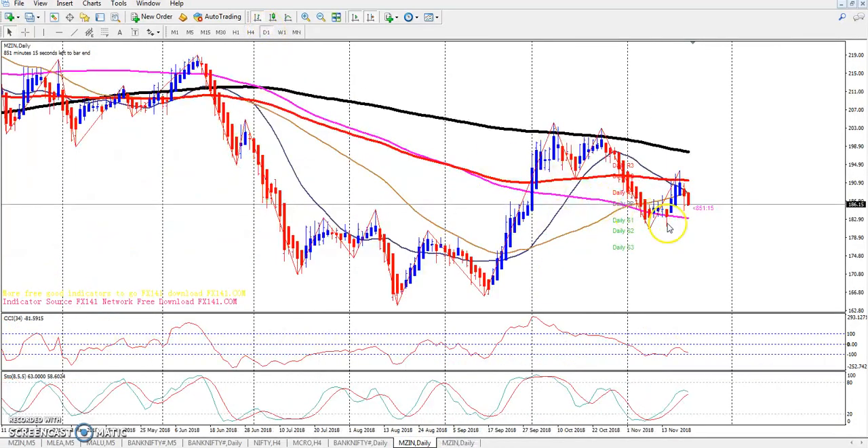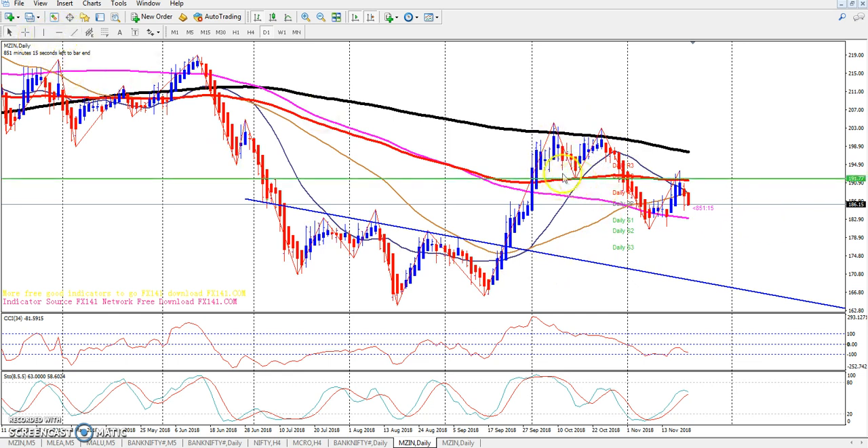If you look at the Zinc chart on the daily chart, you can see that after the neckline breakout, the market moved up. The 200 moving average is acting as a supporting range, and after the breakout, the market pulled up.